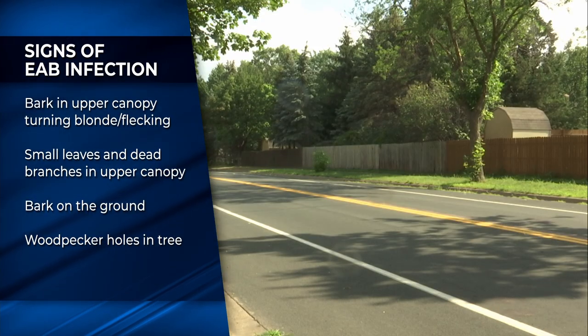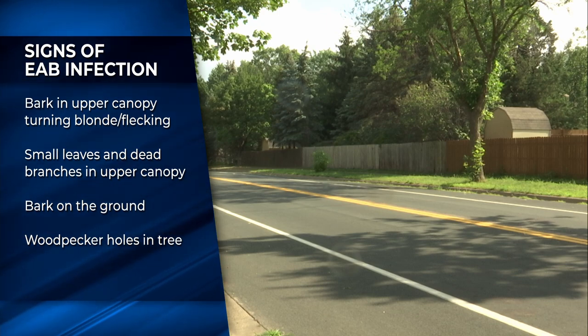Signs of an infected ash tree include bark in the upper canopy turning blonde and flecking, small leaves and dead branches in the upper canopy, a lot of bark on the ground, and woodpecker holes in the tree.